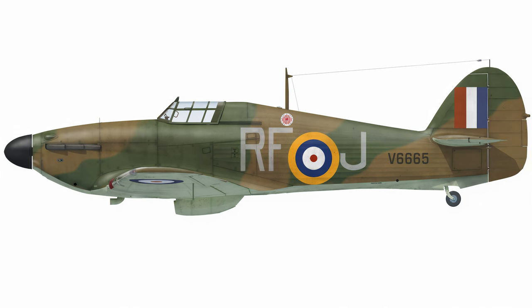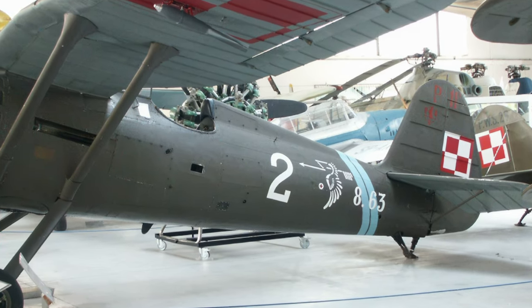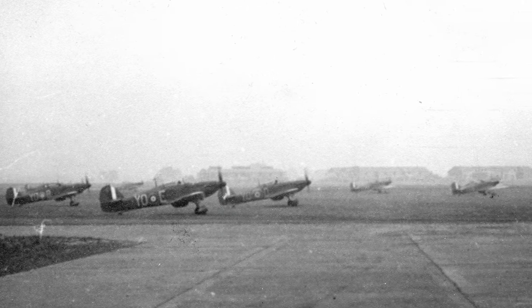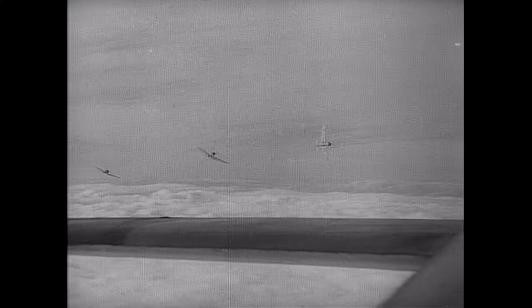The original order sent to 303 Squadron simply instructs them to apply a red band around the fuselage. There is no mention of a style of the band, so the Poles clearly chose to paint theirs as a thin diagonal band in the style of a Polish pre-war flight commander marking. So could the Canadians have been part of the experiment too? We asked Wing Leader historian Simon Parry to take a look. Both 1 Canadian and 303 Squadron were based at the same airfield, which was Northolt, just to the west of London. But remarkably, both squadrons had recently reported being attacked by Spitfires.